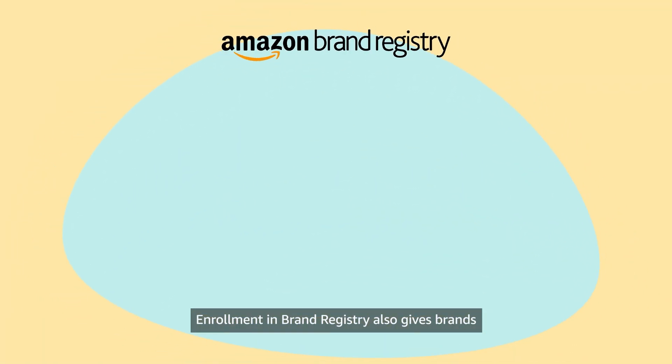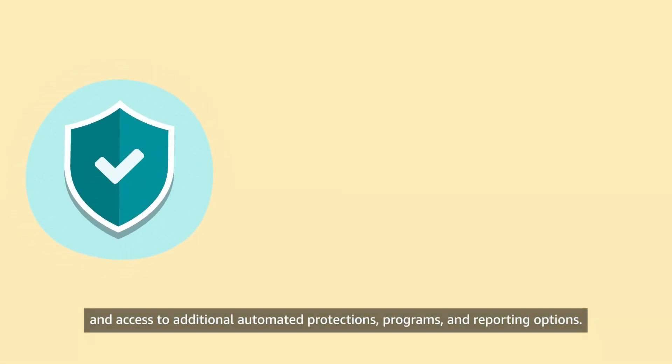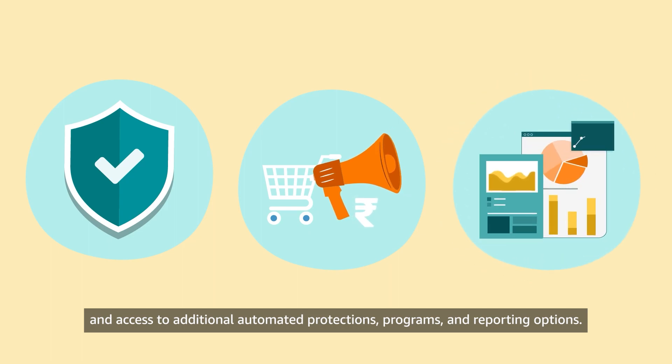Enrollment in Brand Registry also gives brands greater control over the product detail pages and access to additional automated protections, programs, and reporting options.